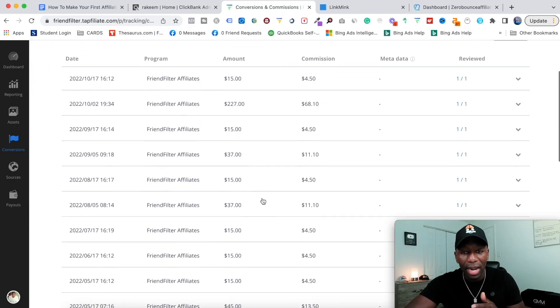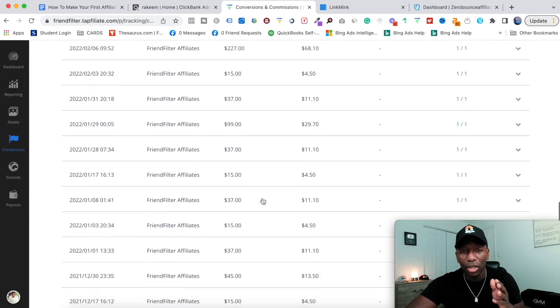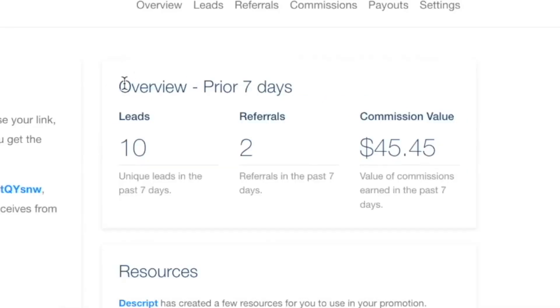If we continue to go down, you can see it continues to go consistently because of the strategy I'm going to be sharing with you in this video. So now we're going to go to the next affiliate stream. Over the last seven days, we had 10 leads and two referrals, which is valued at about $45.45.